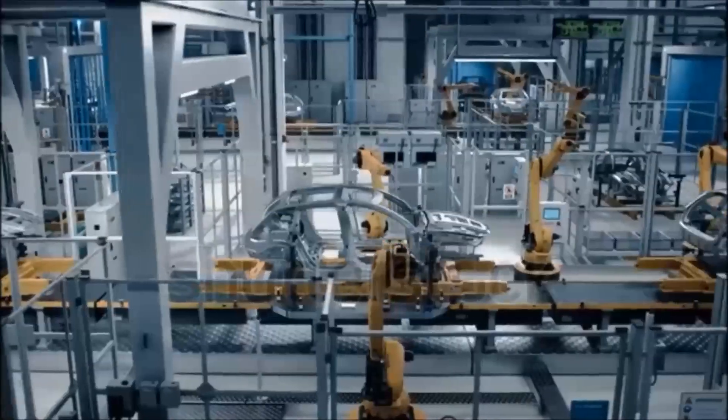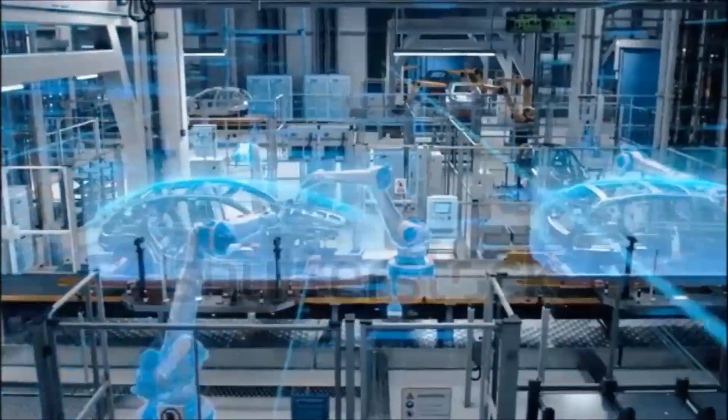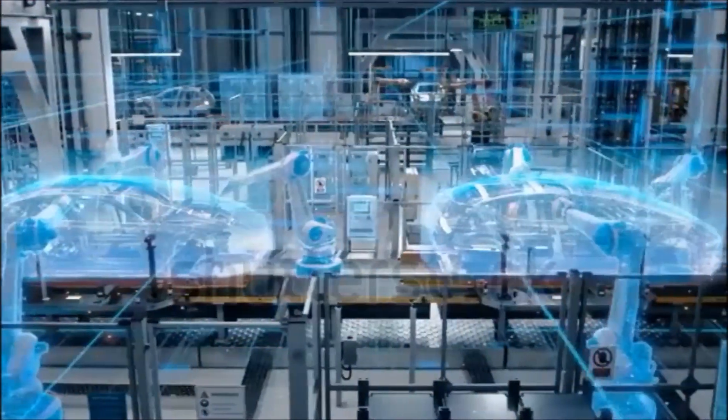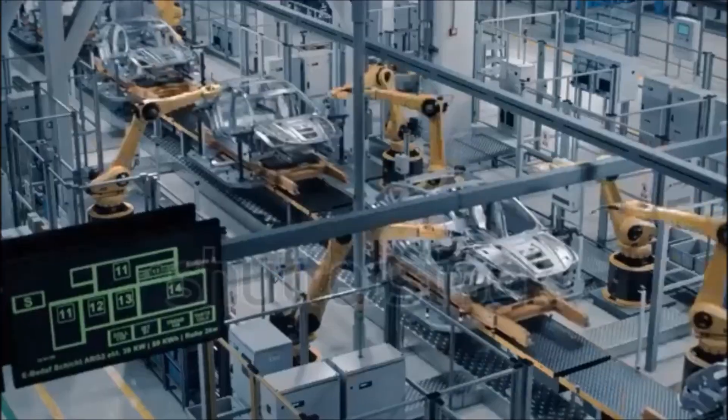Most giant car manufacturing factories now have numerous industrial robots executing various tasks, starting the production of cars from the early stage to the finishing stage. These factories are able to maintain quality, higher production output, and lower cost of production.